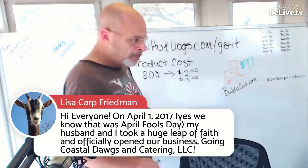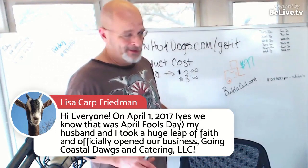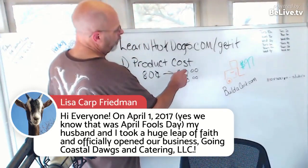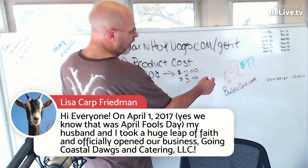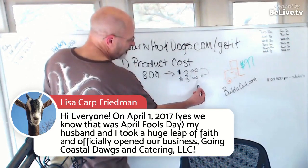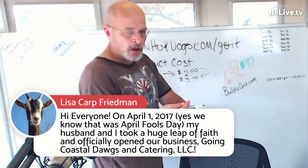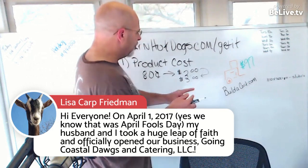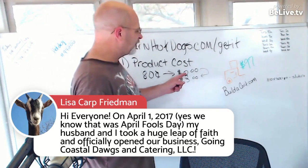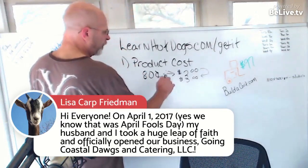Everything I do is in $1 increments. So it might be a $6 value meal. I like to go up to a price of $3 per dog — that way when I combine my meal, which is maybe two hot dogs, a drink, and chips, that would normally be $8. I can price it at $7, right? Because I basically sold my dogs at $2.50 each instead of $3 each. That is your best bet with product costs.